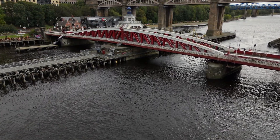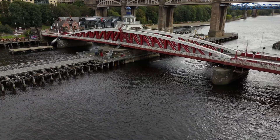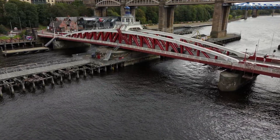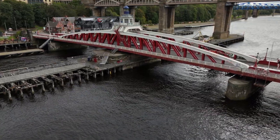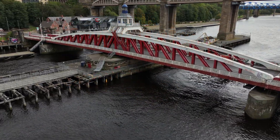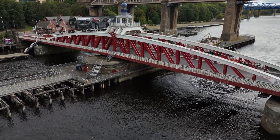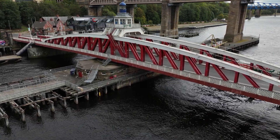Welcome back to a brand new video from 55 Degrees North. On the banks of the River Tyne stands a bridge unlike any other. It doesn't soar high or stretch far — instead it moves. This is the Swing Bridge of Newcastle upon Tyne, a Victorian masterpiece that once turned to let mighty warships pass, and today remains a living monument to Britain's industrial age.